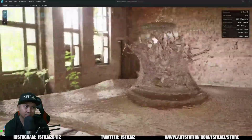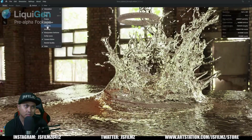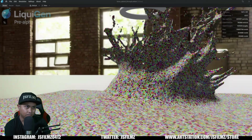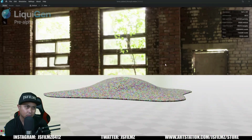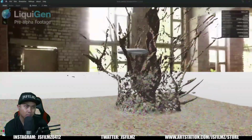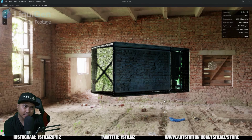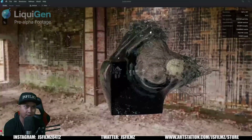It seems as though this is simulating real time without any baking or anything. As you all know, I've been looking for good water simulation here on the channel. But it's just not Niagara. It's just not there, you know what I mean?